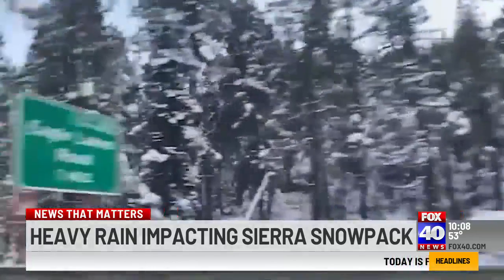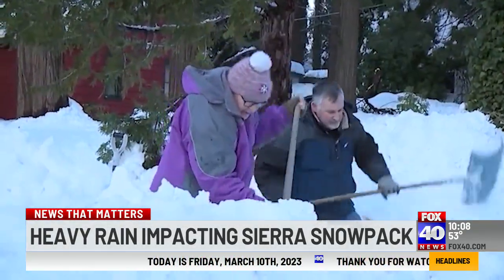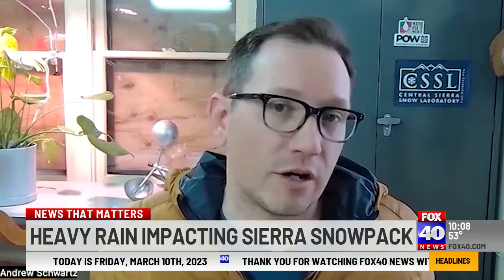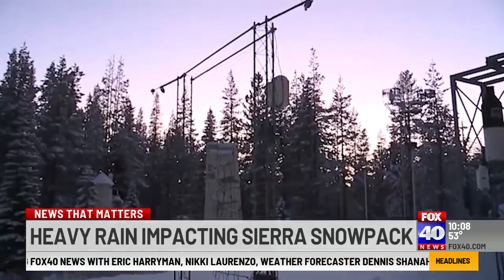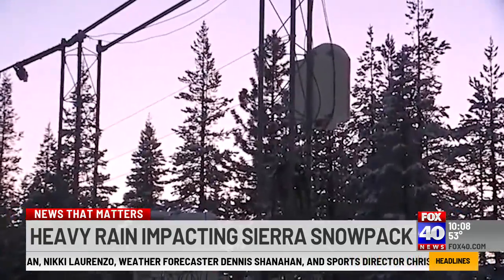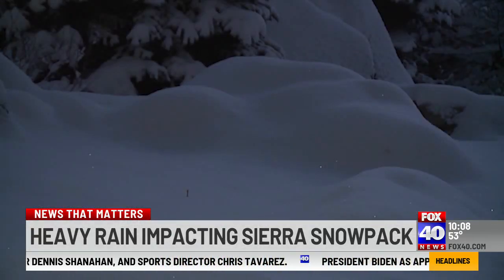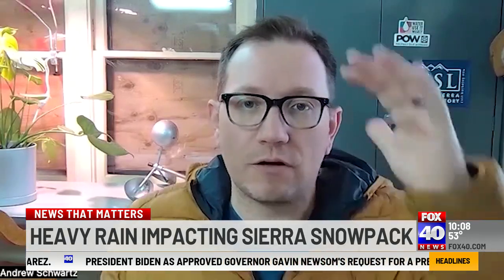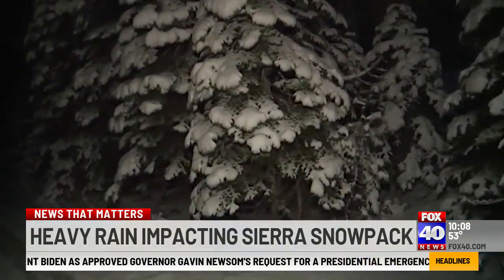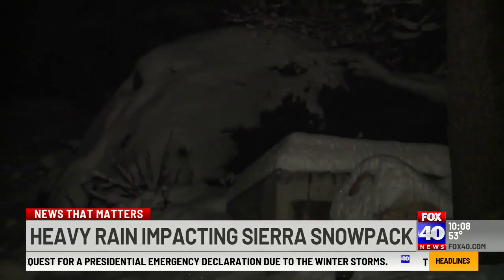It doesn't take a snow scientist to tell you we have received a whole bunch of powder in the Sierra this season. Compared to an average year, we're way above average. But since meteorologist Andrew Schwartz is a snow scientist who just happens to live in Soda Springs at the UC Berkeley Snow Lab, we'll just have him do it anyway. So far this year, we've had a little over 50 feet of snow here at the snow lab. Right now on the ground, we've got 14 and a half feet because, of course, all that snowfall compacts over time. While this is the most snow that we have seen in recent years, the hope now is that it sticks around as long as possible.